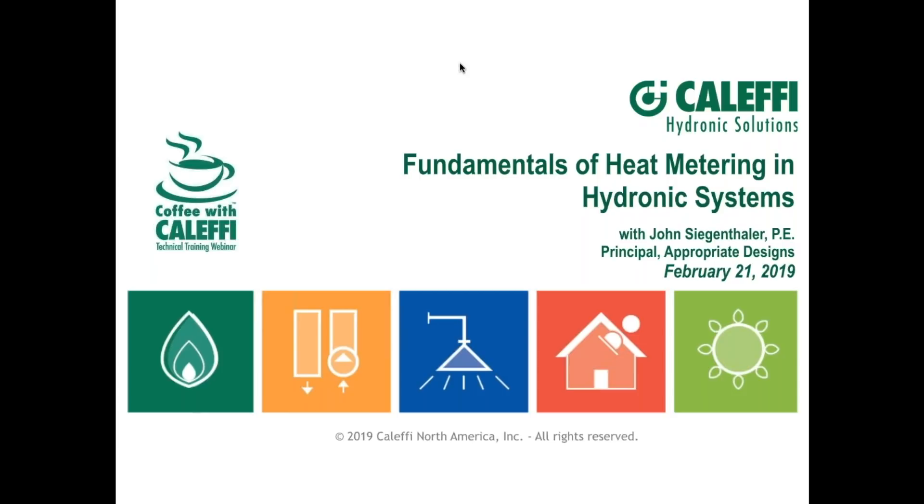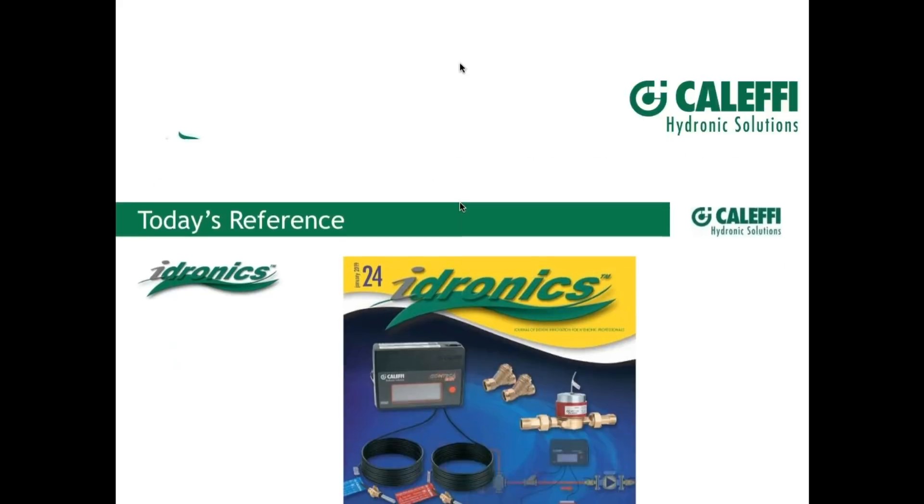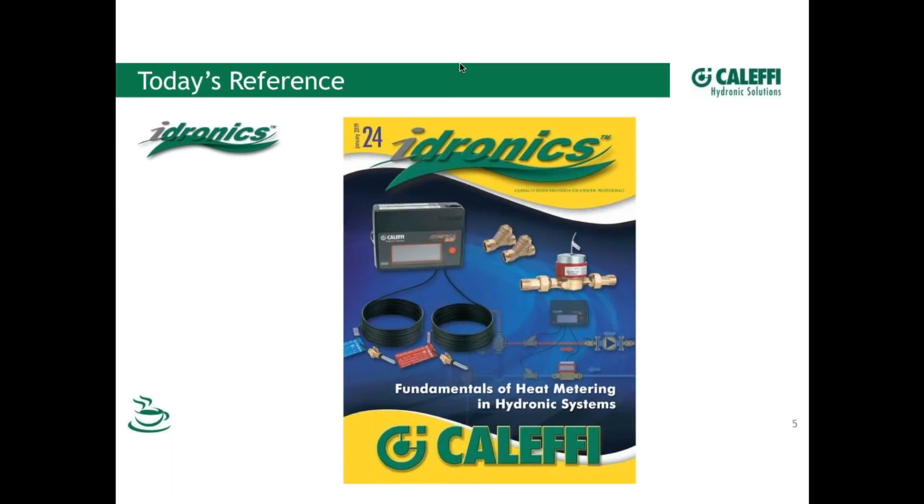I'm proud to introduce John as our presenter today. He's a friend of mine and certainly a voice of reason in the industry. He's put together a great presentation on this topic of heat metering, and we also have a product available that fits this category. We've got a lot to cover — we're probably going to run 90 minutes today, so hopefully everybody can stick with us.